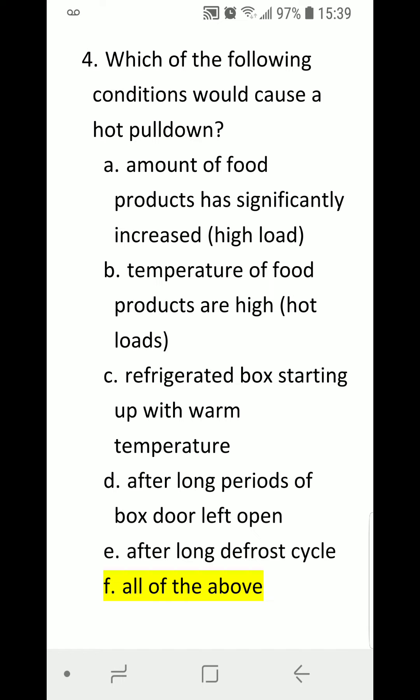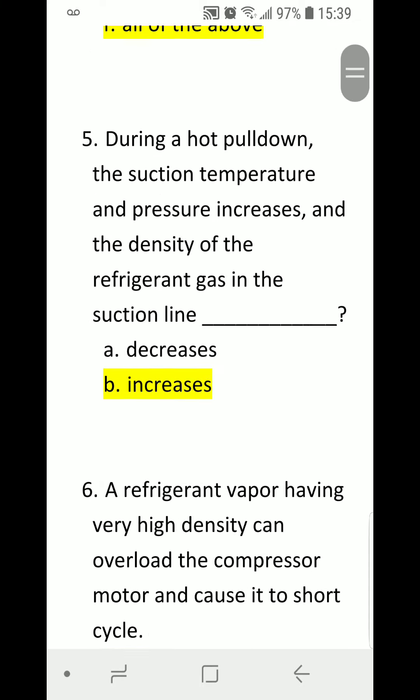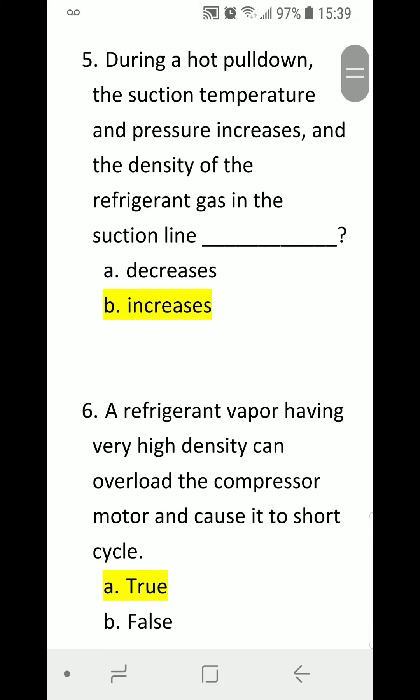Correct answer is F) All of the above. Number five: During a hot pulldown, the suction temperature and pressure increases and the density of the refrigerant gas in the suction line blank. A) Decreases. B) Increases. Correct answer is B) Increases.